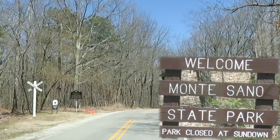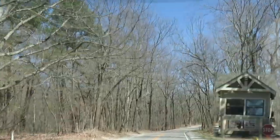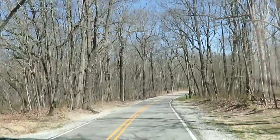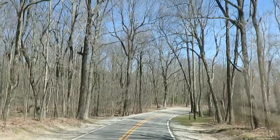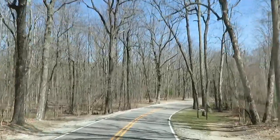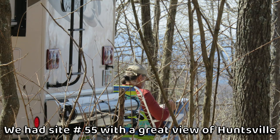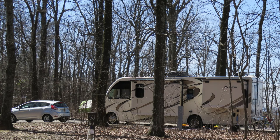Park office, trails and cabins, camping, everything. Here's the railroad. Still looks like wintertime up here. Monte Sano State Park has over 2,000 acres on the top slopes of Monte Sano Mountain, which overlooks Huntsville, Alabama.